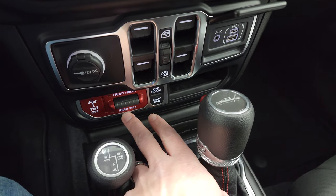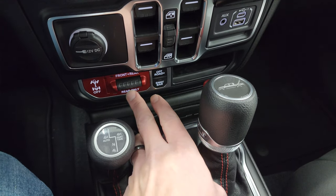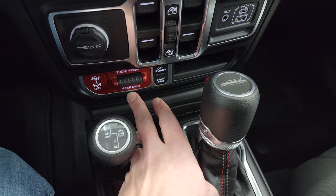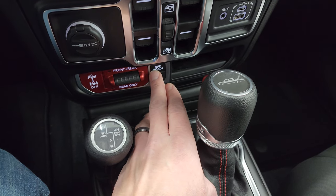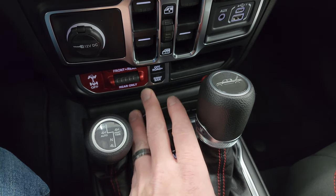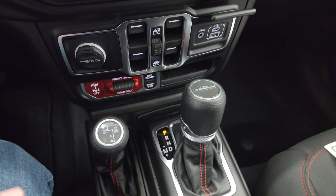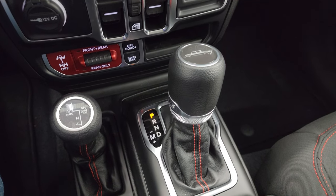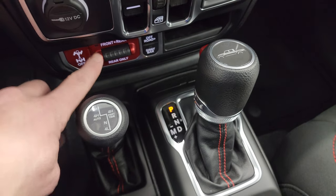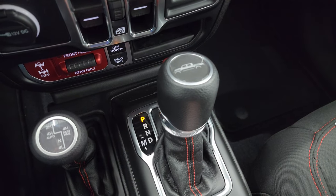Down here you have more tactile controls, window controls, a USB, USB-C, and aux jack. This is what makes a Rubicon a Rubicon — front and rear axle lock, off-road plus mode, and sway bar disconnect. That's what separates it from a Sport or any other trim level. Only the Rubicon gets these. Here's your four-by-four shifter and eight-speed automatic transmission.